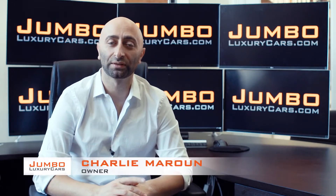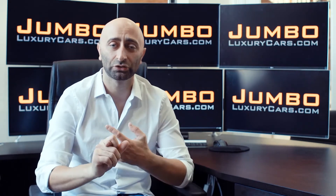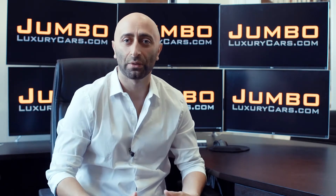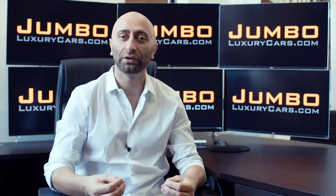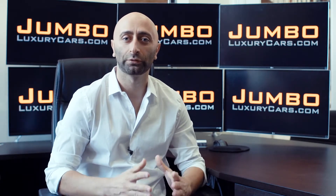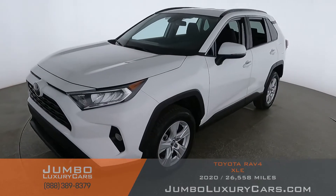Hi guys, this is Charlie, owner of Jumbo Luxury Cars. Thank you for clicking on this video. What you're about to see is a full, unbiased, transparent walkaround of any wear and tear on this vehicle. We're going to show you dents, scratches, tire tread, and any dashboard lights. We do this to show transparency — video is more important than pictures. We're a pioneer in our industry, providing a fully unbiased walkaround video so you can see the car from your own couch.